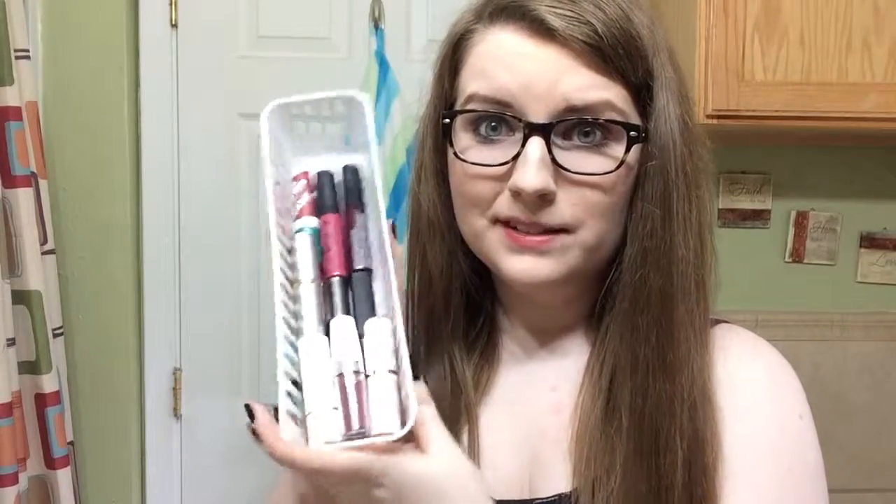Now we're moving to lipsticks I don't use as often but still like. First is this Mary Kay lipstick in Amber Suede — my grandma gave this to me. I don't really like the way it looks on its own, but I always put a Smashbox clear sparkly lip gloss over it and it makes it look so much better. I don't love it by itself, but that's Amber Suede.